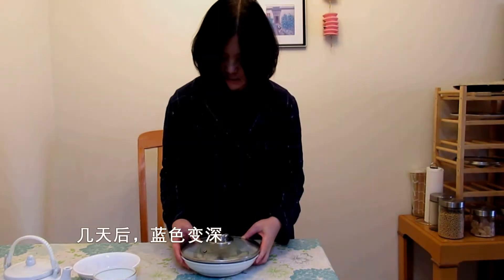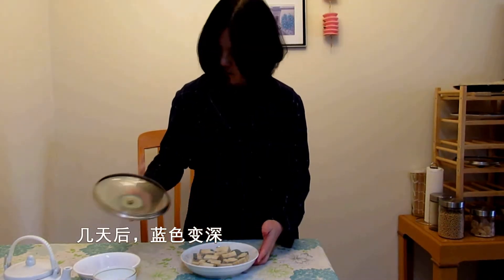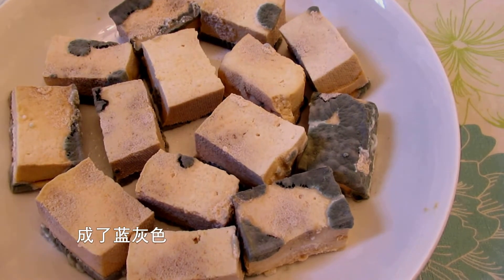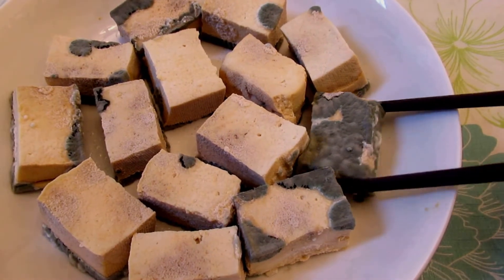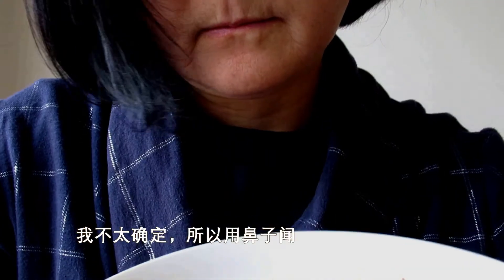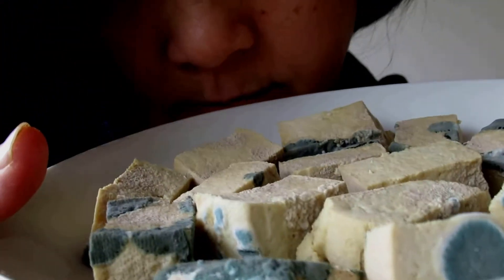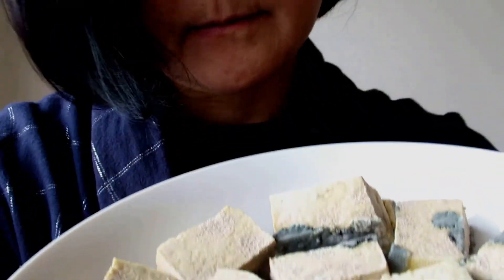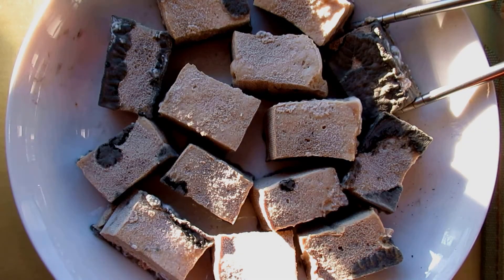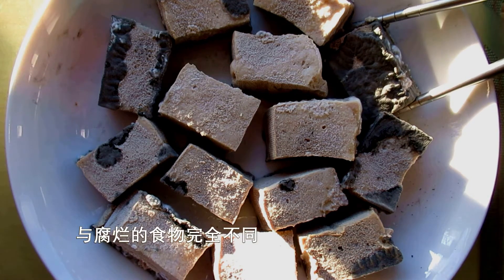After a few days, the blue color got darker, somewhere between blue and gray. I wasn't sure, so I smelled the mold, as I always trusted my nose. It smells like moss in the forest — very different from rotten fruits.